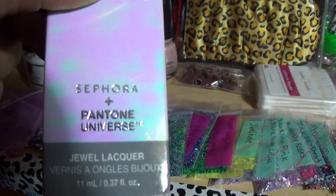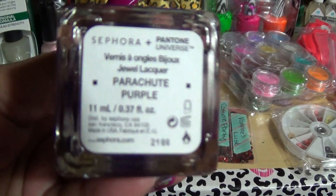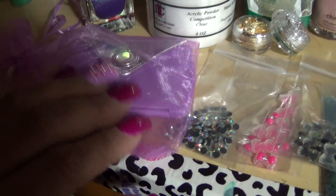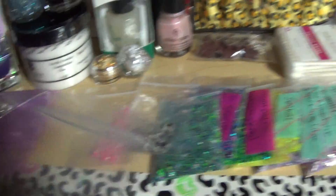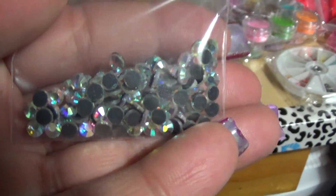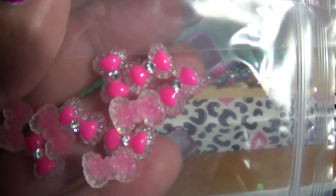We also have the Sephora Pantone Universe — it's a purple called Parachute Purple. I thought it was beautiful. I'll send the box with it. There's another mirror — this one's purple, like a lavender color. Then we have those rhinestones I purchased, the AVIe crystals. They're gorgeous, actually, and I had to put them in the giveaway because they are just so beautiful. I also got black and hot pink bows and they have rhinestones in them.